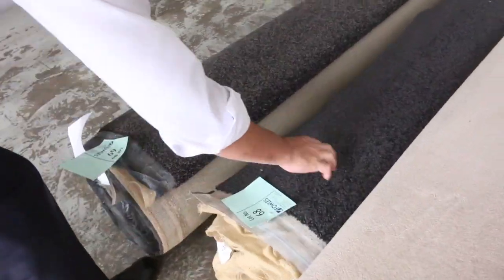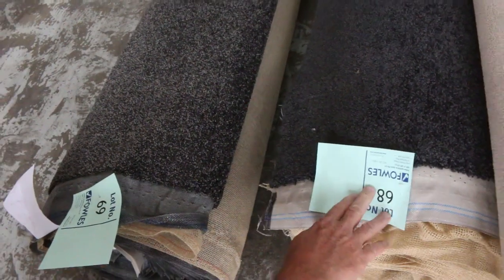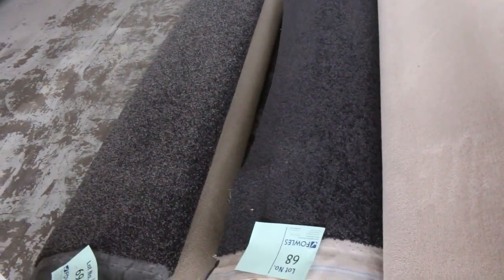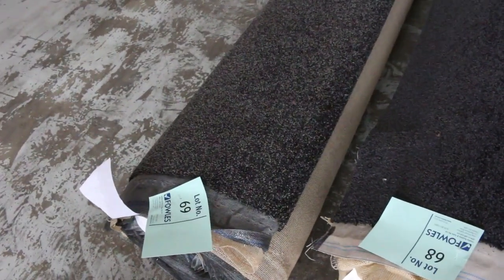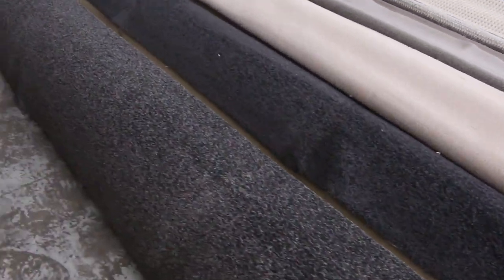Have a look at these two — nice charcoal twist piles. Again, something really popular, that's what everyone's after. There's a 14.4 metres — that's lot number 68. And lot number 69 is looking like around about 14.6 metres again. Got that nice stipple finish — be a beautiful buy for anyone that gets their hands on that.